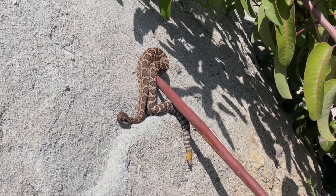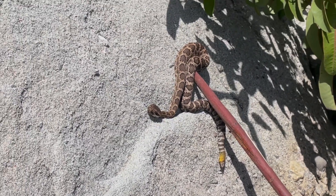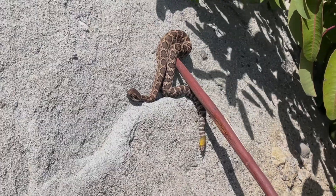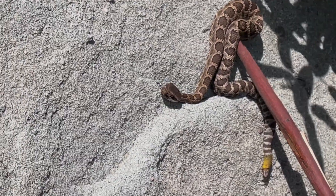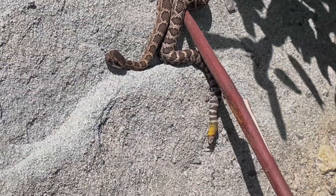Neonates are born with a bright yellow tail with a pre-button instead of a rattle, which does not make a sound. After around two weeks from birth, they will shed their skin for the first time and add a new scale segment. As they age, they will lose the yellow color and gain more rattle segments with each shed.